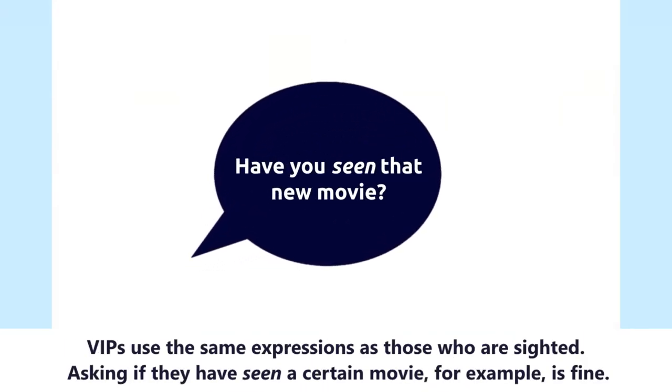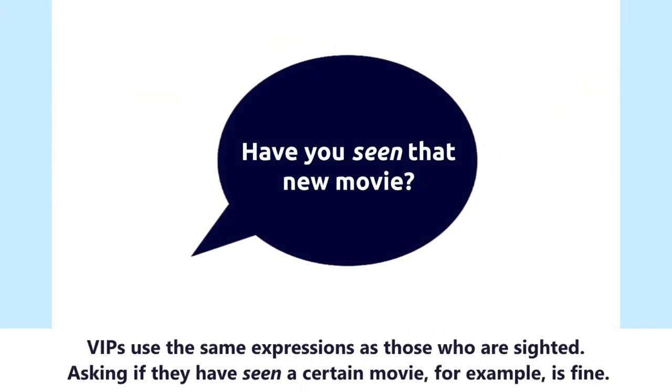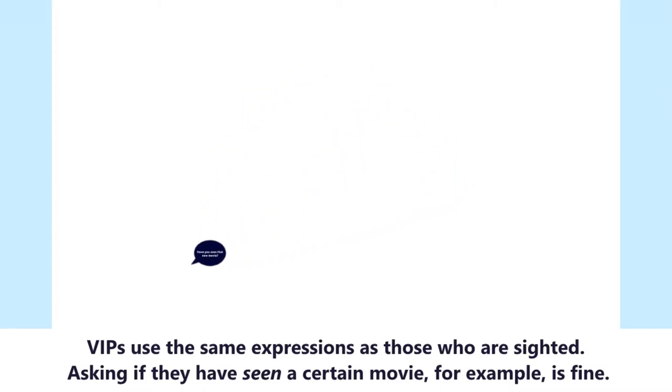VIPs use the same expressions as those who are sighted. Asking if they have seen a certain movie, for example, is fine.